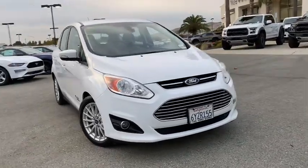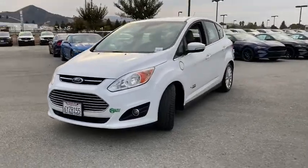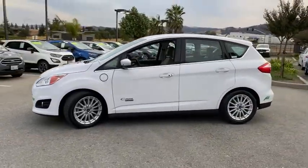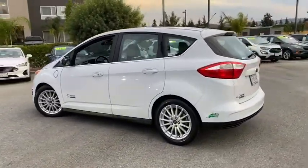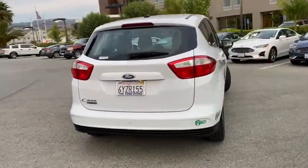Stop by and take a look at the 2013 Ford C-MAX Energy. The C-MAX Energy is a hatchback with seating capacity of 5. Its powerful engine and stylish interior make it a great option for those looking for a functional and efficient vehicle. This vehicle has less than 60,000 miles.